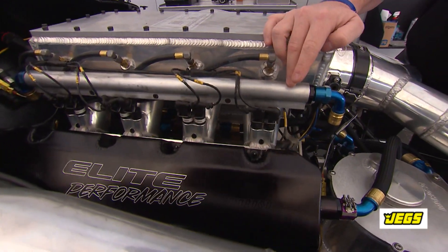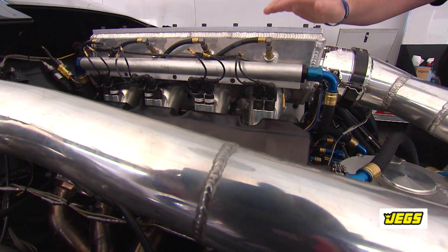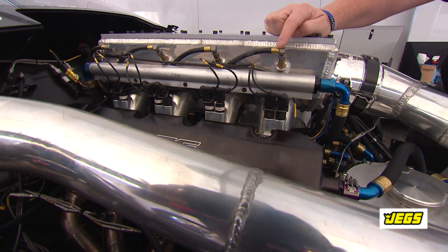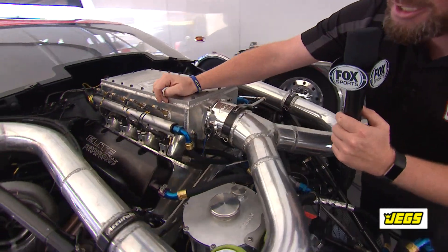This fuel injection here is feeding with two injectors per runner a lot of alcohol fuel into the engine. Now this particular engine uses kind of a hybrid setup because these nozzles up here are actually mechanically fired. You can see there's no wiring to them and they use a simple brass nozzle.